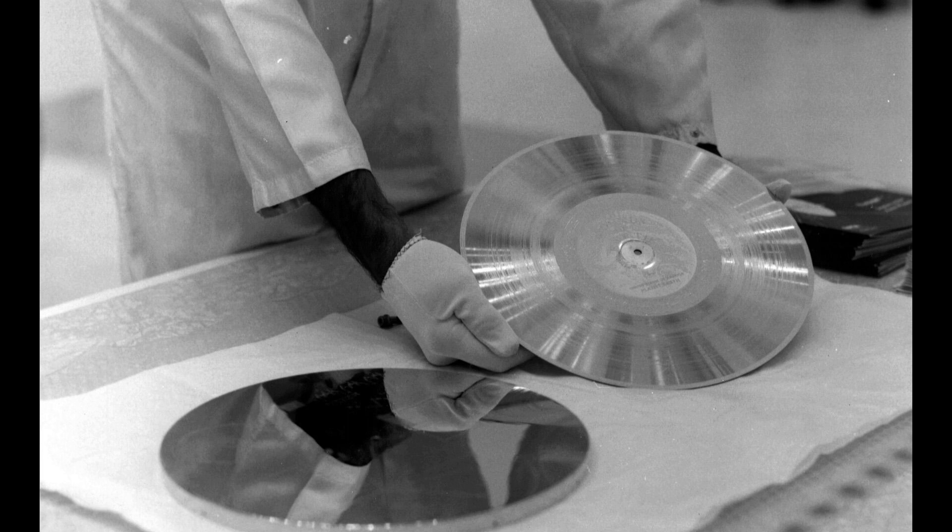Preparing the 12-inch golden records consisted of mastering them in lacquer, cut from copper, then plated in gold. They have a cover that is aluminum. Electroplated upon it is an ultra-pure sample of the isotope uranium-238, which has a half-life of 4.468 billion years.